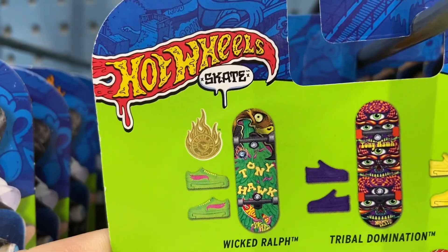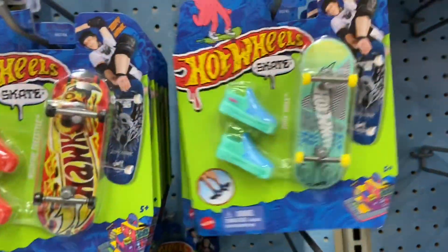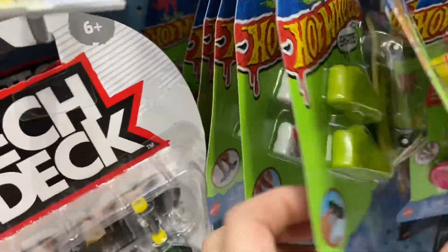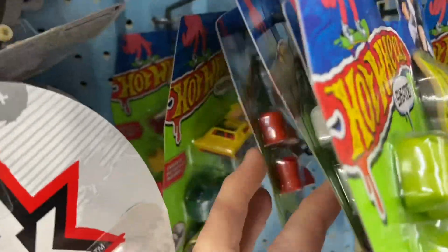So that symbol right there is basically telling you what the new board will look like. It's not here — obviously somebody got it — but at least now I know what to look for. And I think there's some boards right here that I didn't look through. Maybe it is in here. No, it's not.